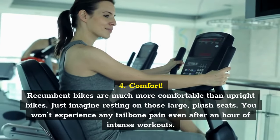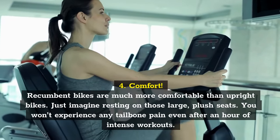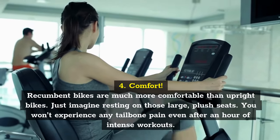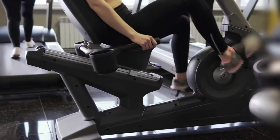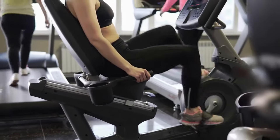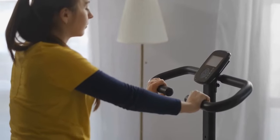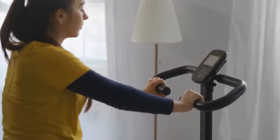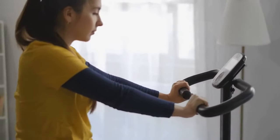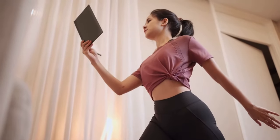Comfort. Recumbent bikes are much more comfortable than upright bikes — just imagine resting on those large, plush seats. You won't experience any tailbone pain even after an hour of intense workouts. Enjoying your workout is essential if you want to keep your motivation levels up. Besides, you, like a lot of people, may not want high-intensity exercise. If you prefer to keep things low, whether because you're mobility challenged or that's just how you jam, a comfy recumbent bike will make the time pass quickly. You can relax with a good TV show or a gripping book and keep in shape while you're doing it.